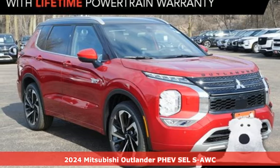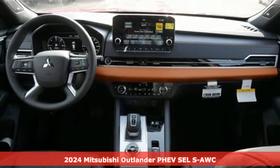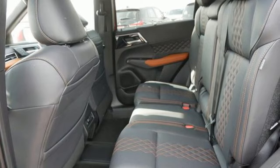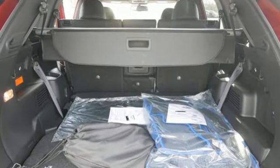It's the new 2024 Mitsubishi Outlander PHEV. Mitsubishi obsessed over every detail to give you the perfect balance of power, performance, and eco-consciousness. And with features like these, every drive is a pleasure.